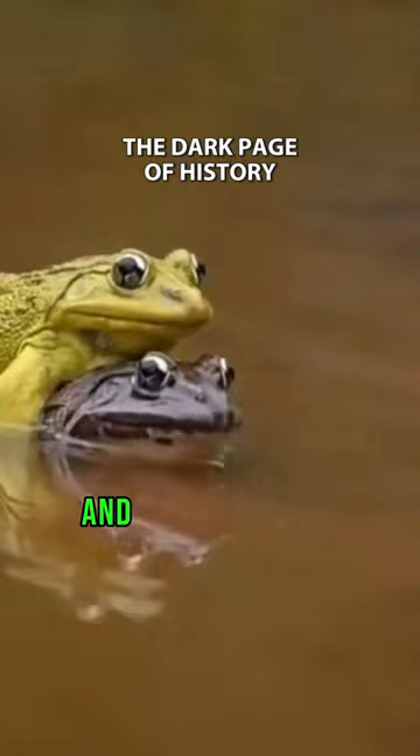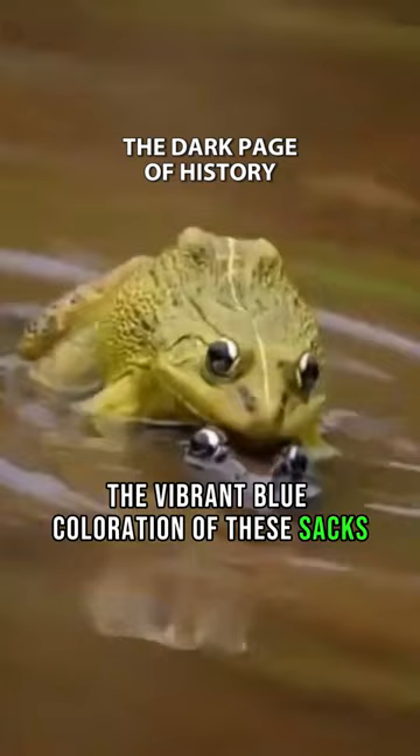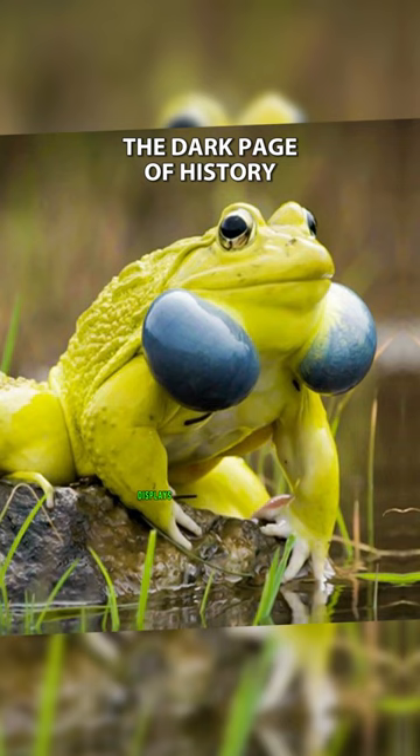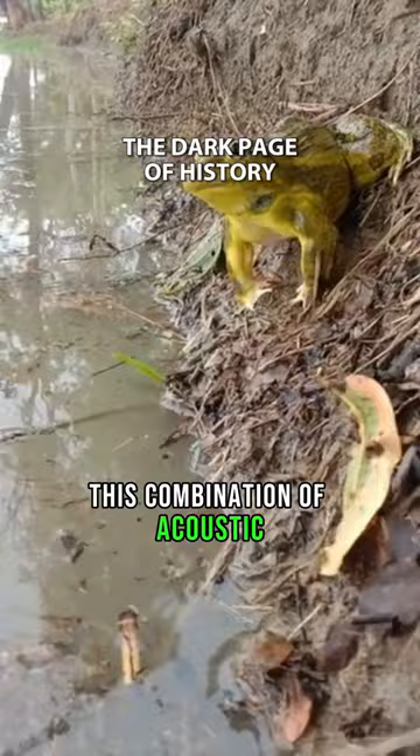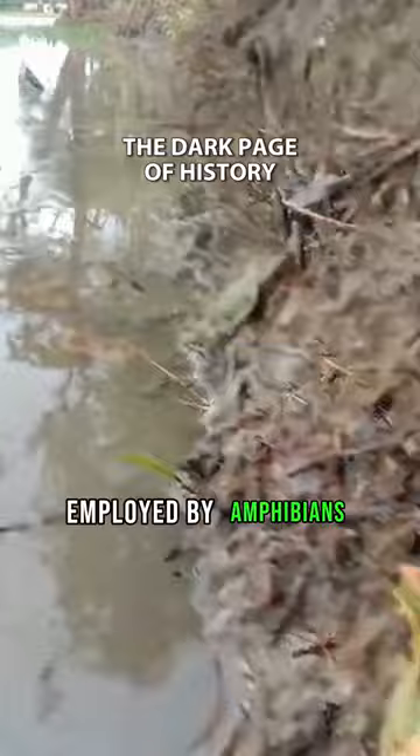Additionally, the vibrant blue coloration of these sacs likely serves as a visual signal, enhancing the frog's visibility during courtship displays in dense vegetation or murky water. This combination of acoustic and visual signals highlights the complexity of communication strategies employed by amphibians.